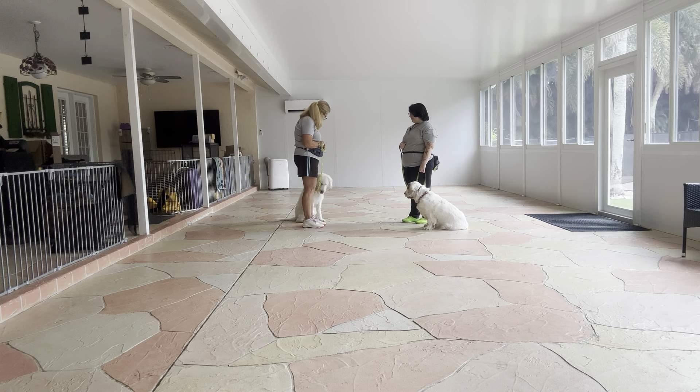Now we're going to go ahead and walk off. Let's go. Watch me. We're going to do that again.